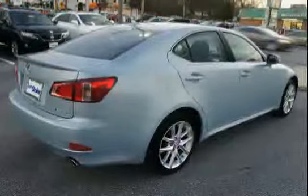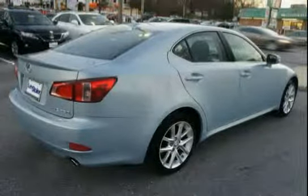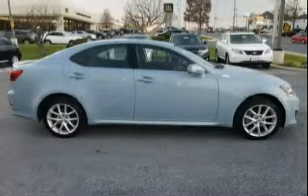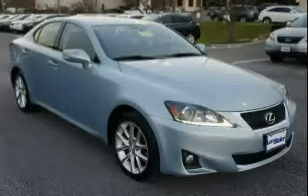Also included is an electrochromic rear view mirror with compass, vehicle stability control with cutoff switch, automatic climate control incorporated with dust filter, pollen filter, speed and air flow indicators, and Lexus Personalized Settings LPS.